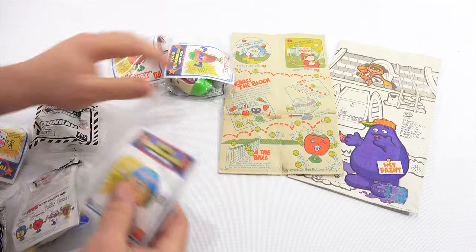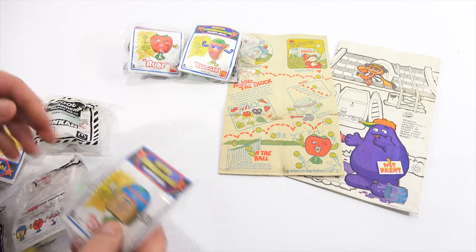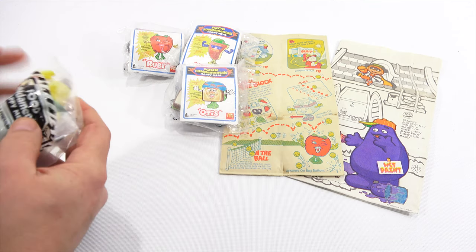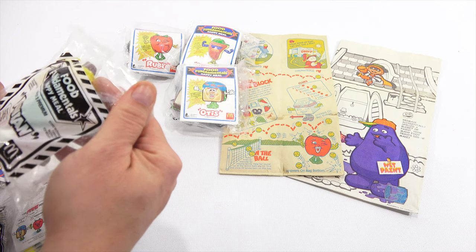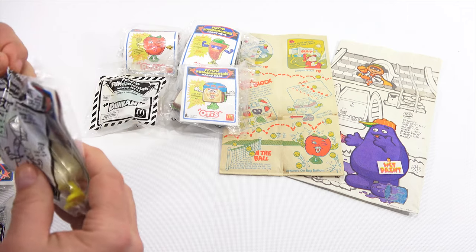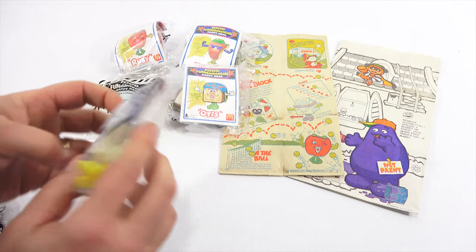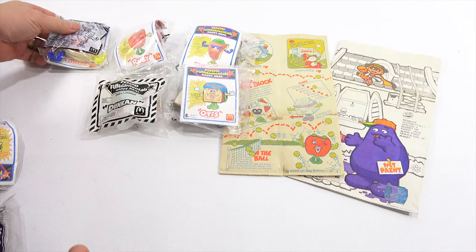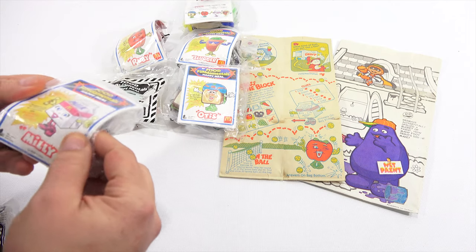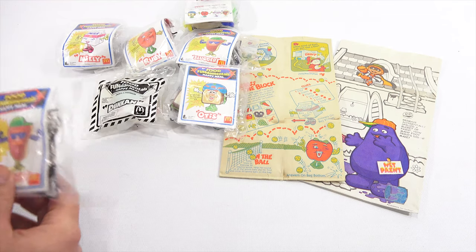Let's see what we have here. We have the little steak guy — he's called Slugger. We have Ruby the Tomato. We have Otis, who looks to be like a sandwich. This is Duncan. And 1992 — so I have some interesting packaging going on here. This looks like it was actually opened. I might have shown this one in a video with Butch as we were going through toys. This is Slugger, and I probably was trying to piece everything together. Millie and an extra Slugger.